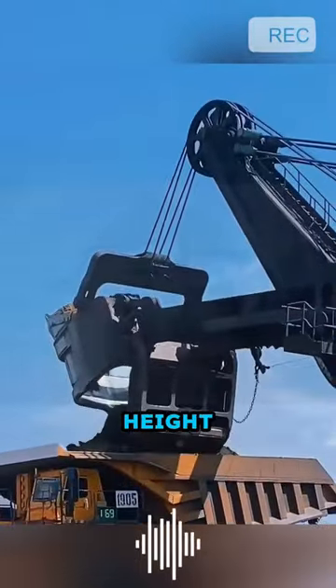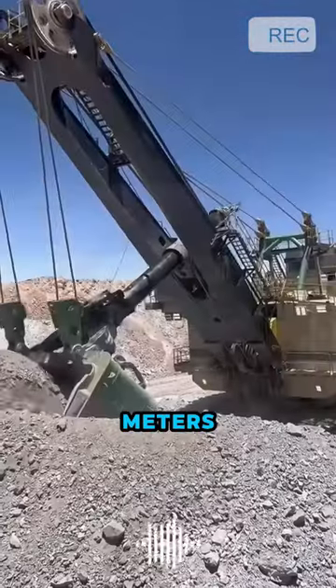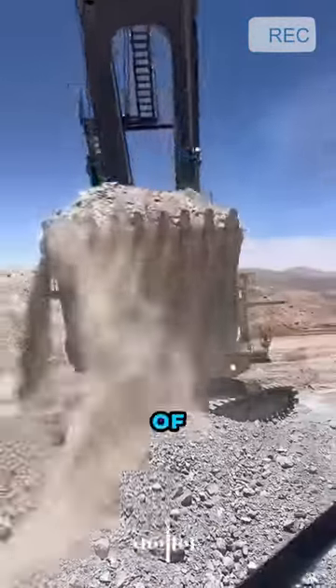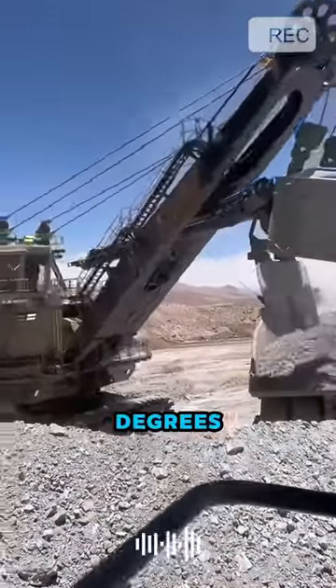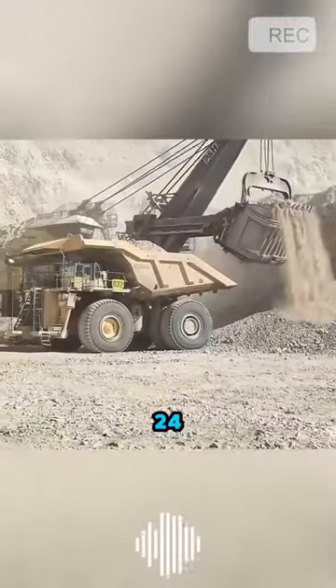With a maximum digging height of 16.2 meters and a maximum unloading height of 9.4 meters, coupled with a climbing ability of 13 degrees and a maximum digging radius of 24 meters.